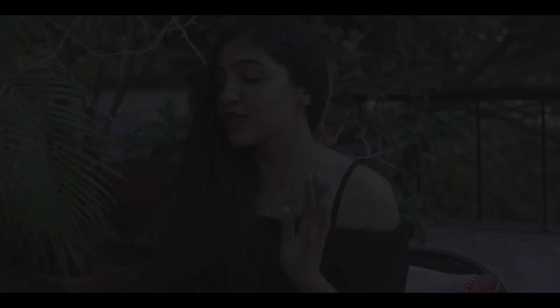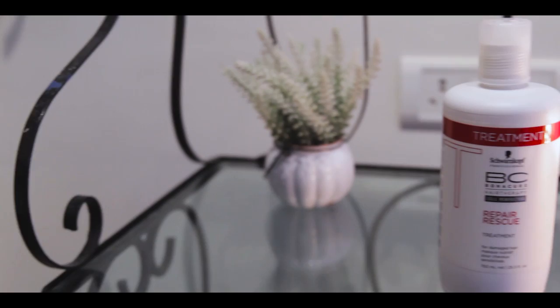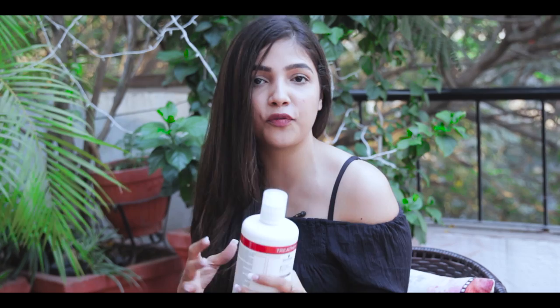Together with the shampoo, I use the Color Freeze range because I have colored hair and I've done treatments before. I needed something that could actually repair my hair, so I also use the Schwarzkopf Repair Rescue conditioner or treatment.